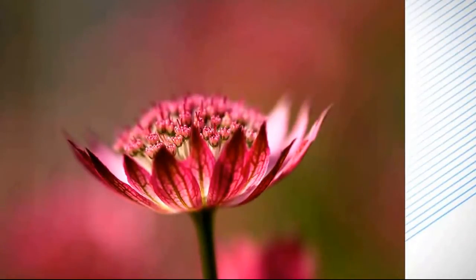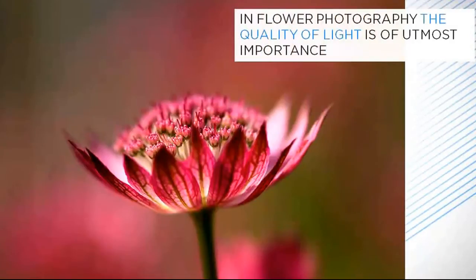In flower photography, as in any other kind of photography, the quality of light is one of the most important things to consider. Light is extremely variable. It can be soft and diffused, or hard and bright. It can fall on your flower from above, in front, behind or from the side, and it can vary in its colour temperature.